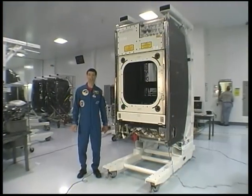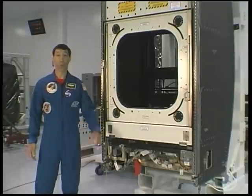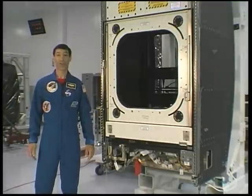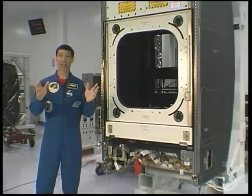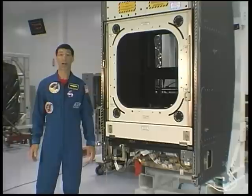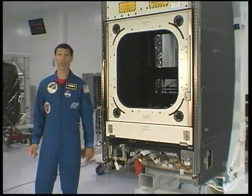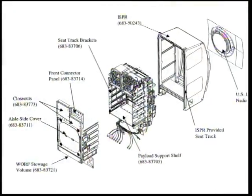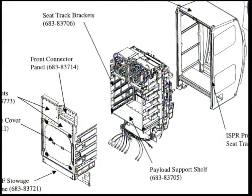Supporting the science instruments that would be placed in Destiny's window is the Window Observational Research Facility, or WARF for short. The WARF is the rack that is installed over the window and not only provides the necessary access to the window itself, but also the power, data, and cooling connections required for science instruments to operate. I'm here in the Space Station Processing Facility where the WARF rack is being prepared for launch. The WARF's payload volume has approximately 27 cubic feet of available space, about three feet on a side to accommodate instruments.